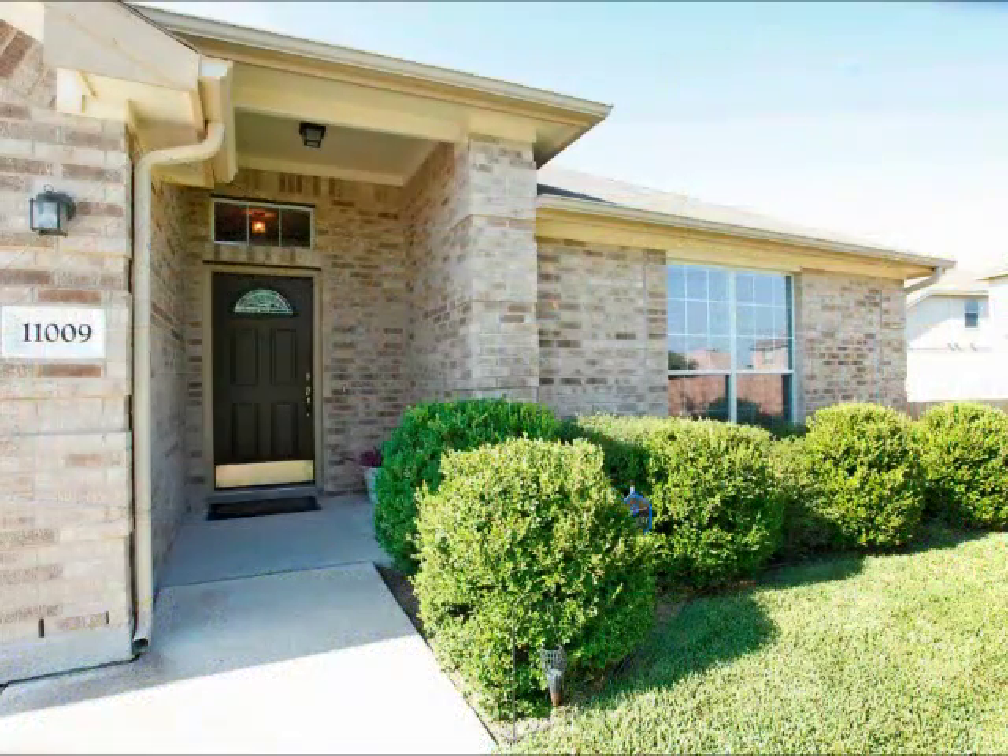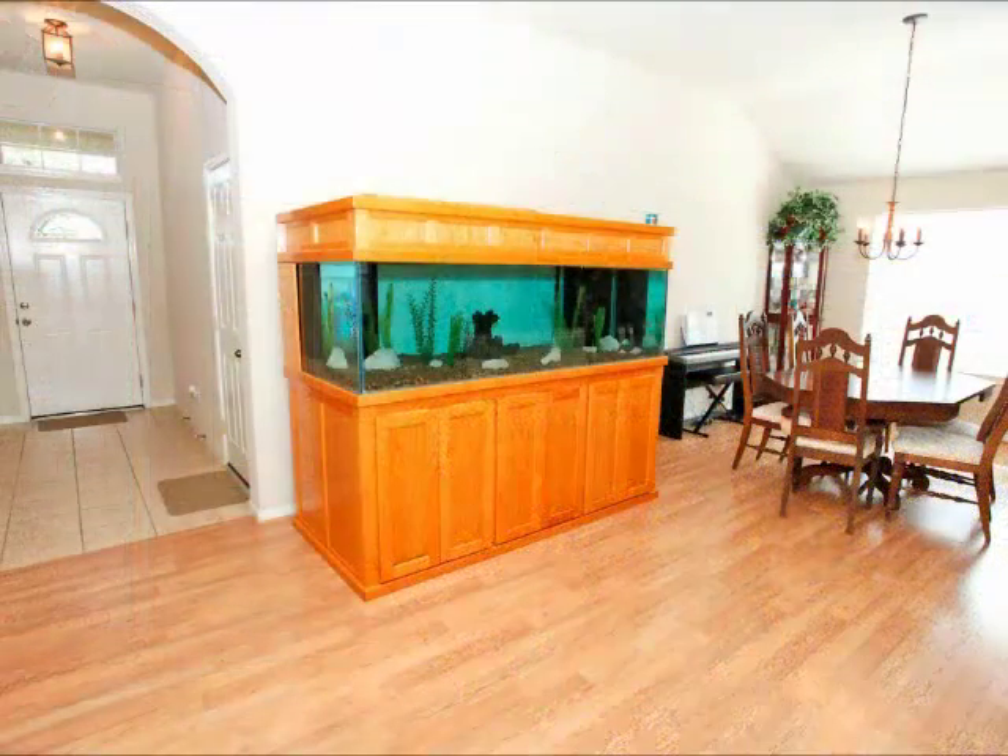Look how beautifully maintained this home is — wonderful yard and landscaping. When you enter the home, you see a great big dining room. You can actually keep that aquarium if you want to.